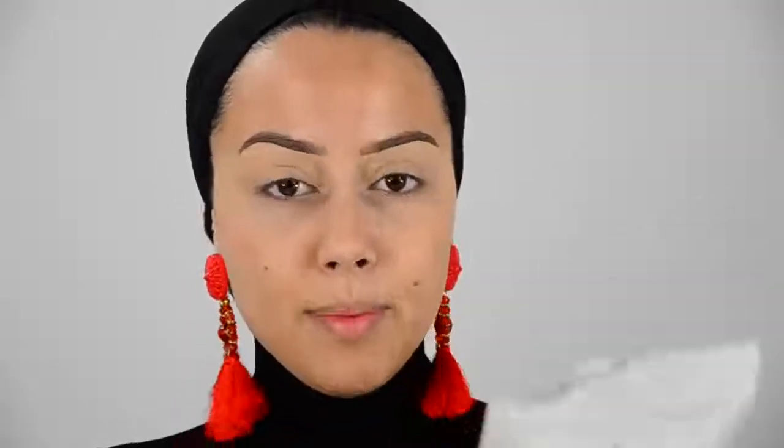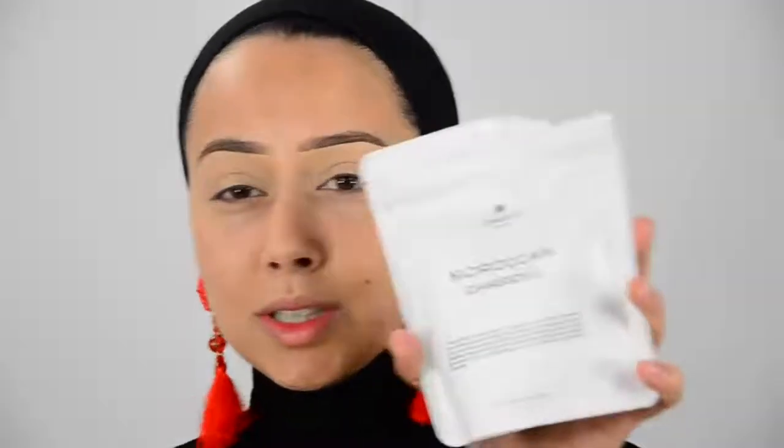I'm going to start off by putting on this clay mask. Lately I've really been loving this way of doing my makeup because when I apply a clay mask before doing my makeup, my pores do not appear as much. My pores have been getting bigger and I don't know what to do about that, but by doing this step you can barely see my pores through my makeup. This is the Moroccan Ghassoul clay mask from Amira and I'm just going to be applying it on my T-zone.